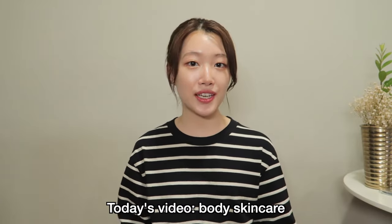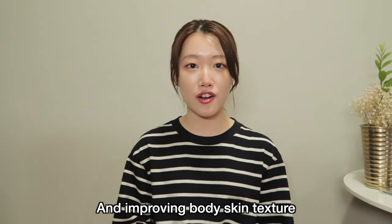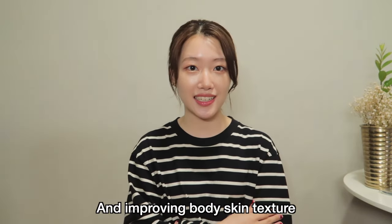Hey everyone! Welcome to my channel. This is Krystal. Today I'm gonna be doing a body care video focused on removing body acne and just improving the overall skin texture of our body.